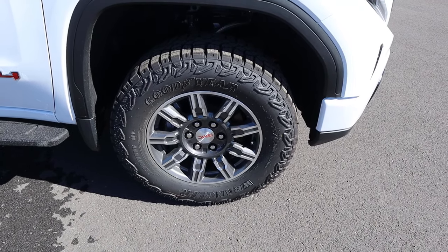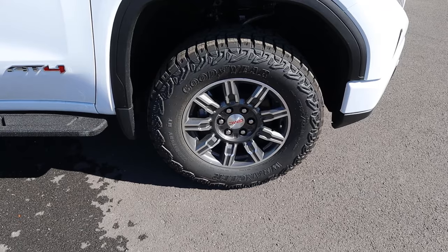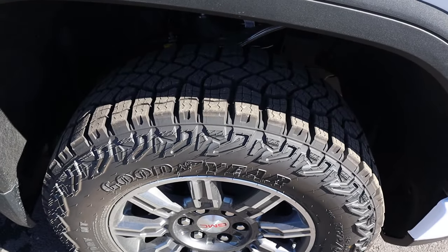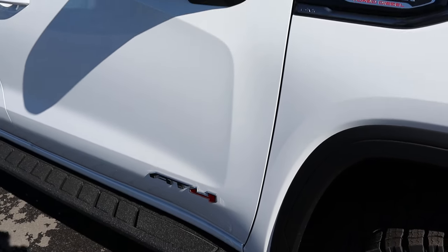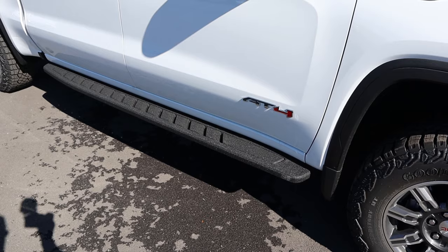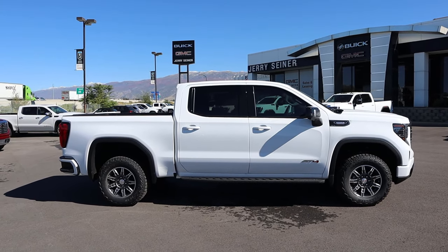Coming around the side, the tire and wheel setup is 275/65/18 front and rear. You've got silver with metallic gray wheels and beefy all-terrain tires. There are fender flares, a Duramax turbo diesel badge, AT4 badging below, blacked-out mirror caps, and fixed side steps. The full side view of the AT4 with those all-terrain tires gives it a really cool stance.